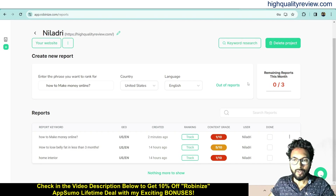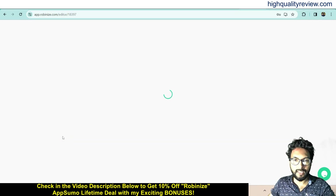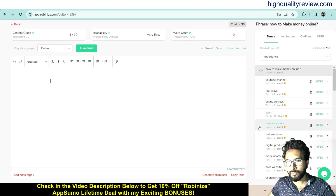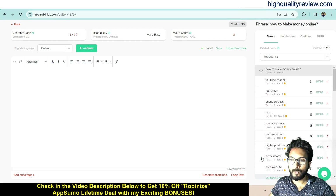The report is done now. From the three-dot menu we can move to another project or delete the project. Click on it and it will give all the details about that particular phrase or keyword. Here you'll find keywords like: real ways, online surveys, freelancing work, website, digital products, extra income, own website, YouTube videos. These are the keywords you need to include inside your article to rank on Google.